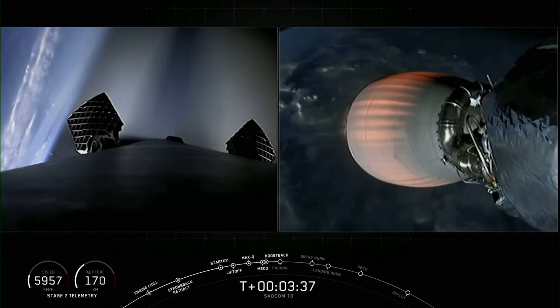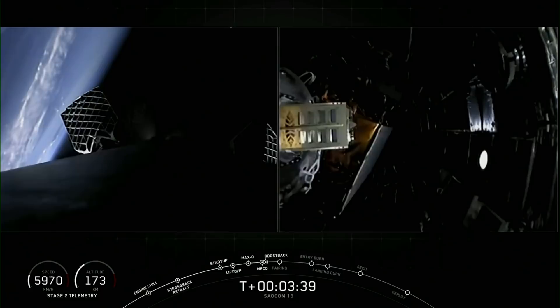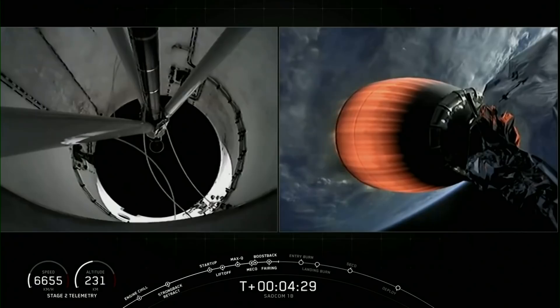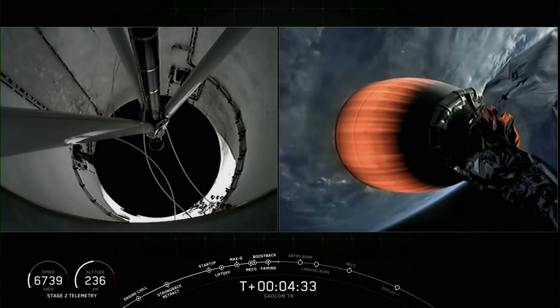You can see the first stage has already turned around, and you can see the nitrogen from our attitude control system helping guide it back. The only planned MVAC burn — the first burn — should last for about another four minutes.